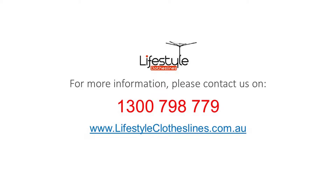For any further information, tips or advice on finding the ideal clothesline or washing line for your Semaphore Park home, please feel free to visit online today at lifestyleclotheslines.com.au. If you need to speak to a specialist about your specific needs in the area, you can call on 1300 798 779 at any time.